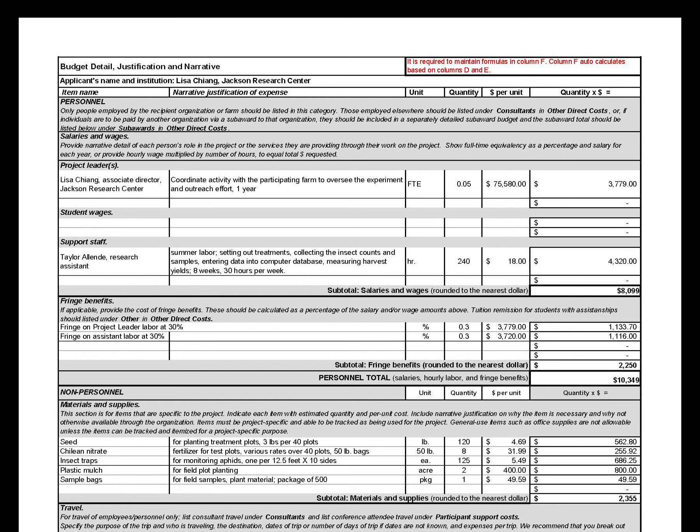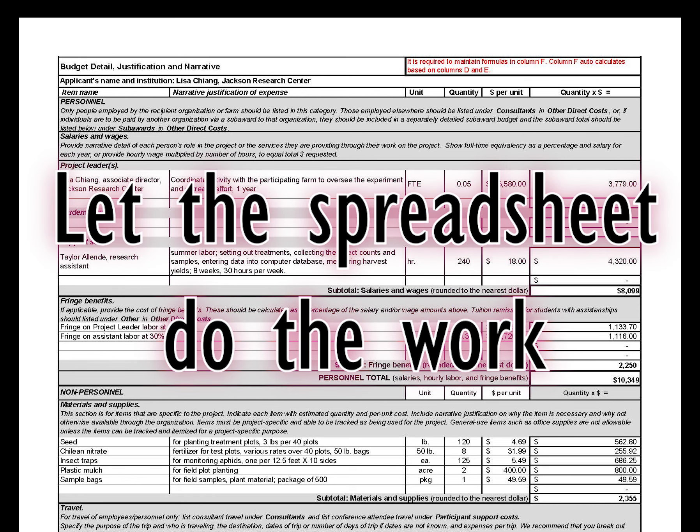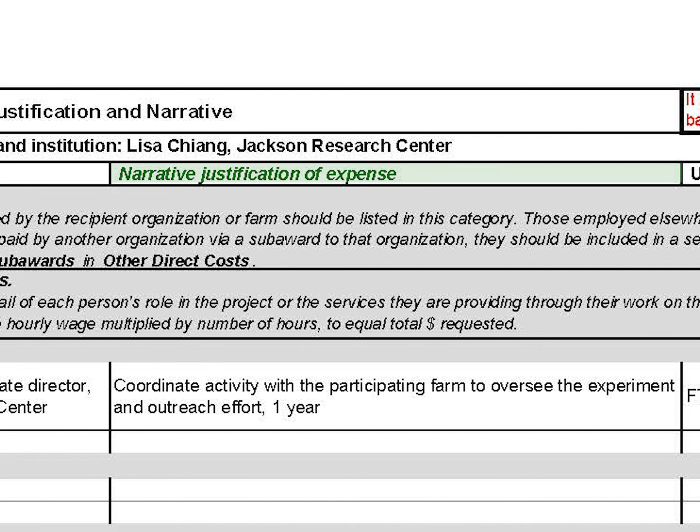Here are five best practices to keep in mind while you are completing your budget justification and narrative. First, let the spreadsheet do the work. Northeast SARE's budget justification and narrative template has expenses separated by type and built-in formulas to calculate totals. This document has been designed to help you think about all the different types of expenses your proposed grant project will require. The narrative justification of expense column is your opportunity to show reviewers how each expense is going to contribute to the success of your project.